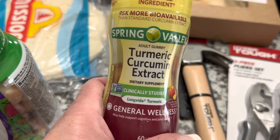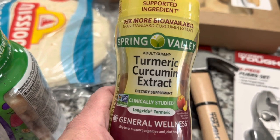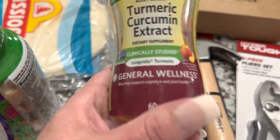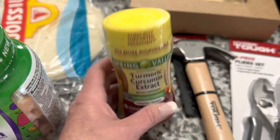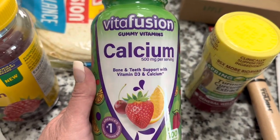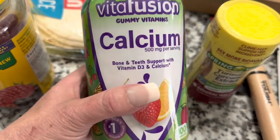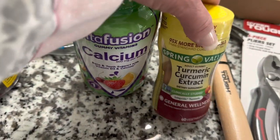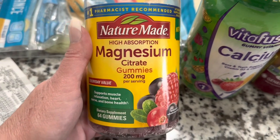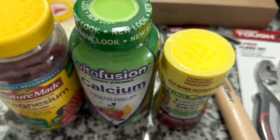Hubby picked up a bunch of vitamins. He's going to try Spring Valley turmeric and curcumin extract — turmeric is very good for you — 60 capsules in the bottle. He also picked up Vitafusion calcium gummies, 100 gummies, and Nature Made magnesium, 200 milligrams with 64 gummies. Everything he buys is in gummy form.